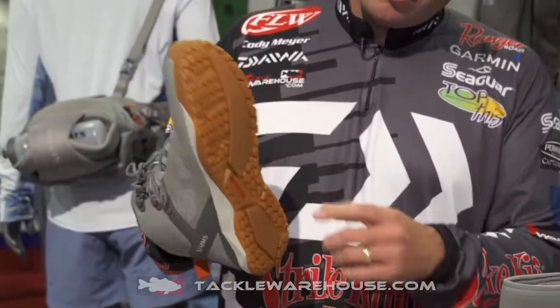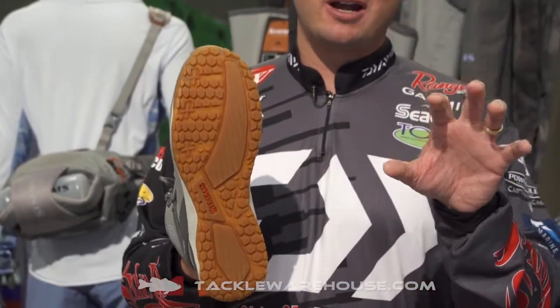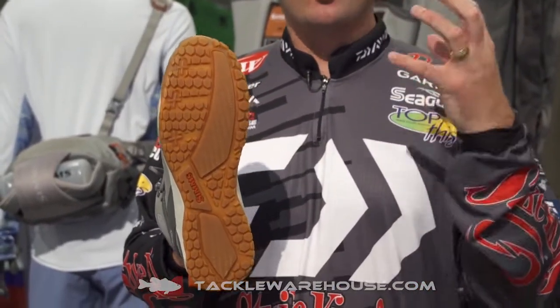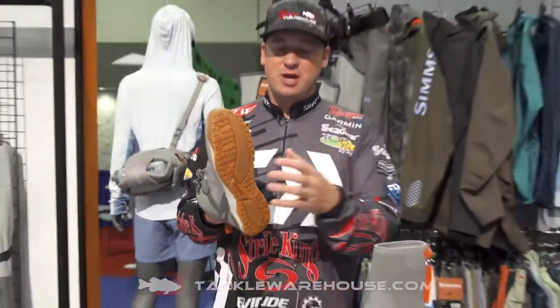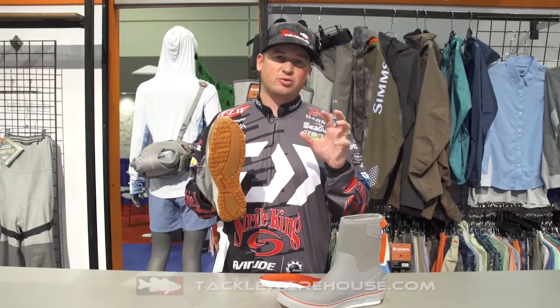It's got this non-marking sole on there, so you're not going to mess up your fiberglass bass boat. You can walk all over that thing — you're not going to scrape the boat — but it's going to have some traction as well, so you're not going to slip in those really wet elements.